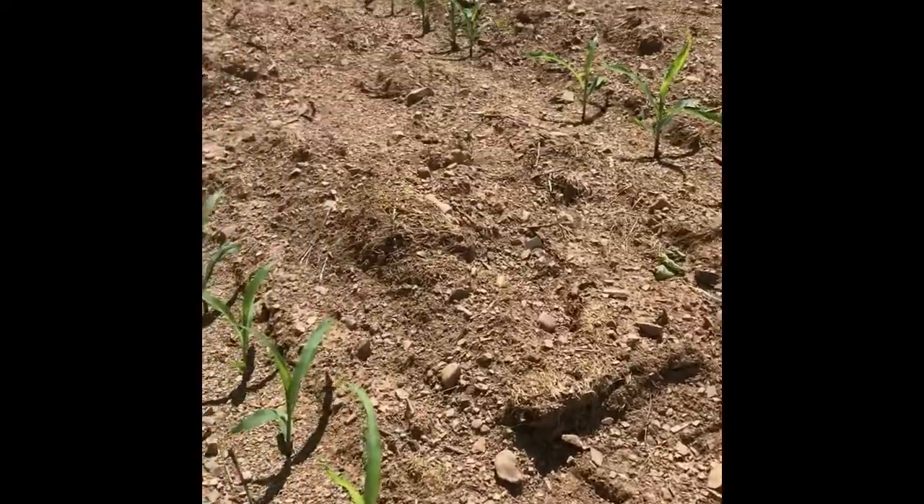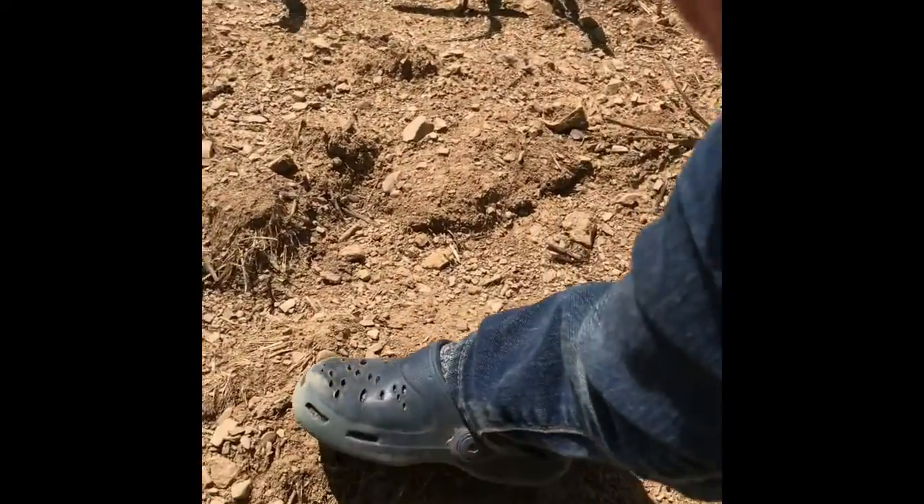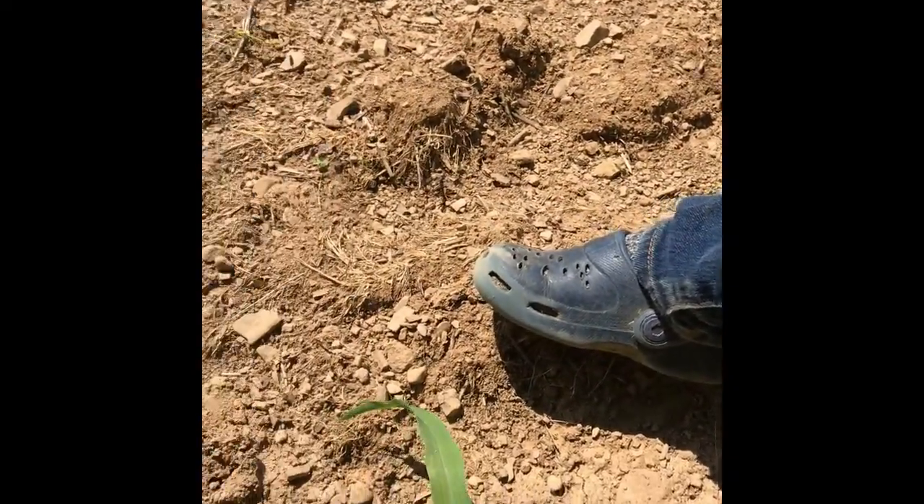Okay, this is Sunday, June 7th, and me and my son are here looking for arrowheads.